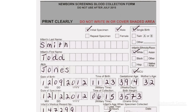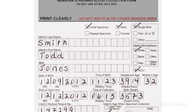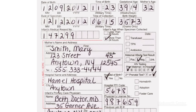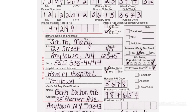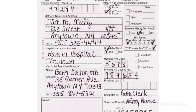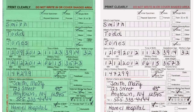Next, complete all the information on the blood collection form using only a blue or black ballpoint pen. Print accurately and legibly. Inaccurate or illegible information could result in delays in diagnostic testing and treatment of affected infants. Press firmly as you write so the imprint goes through all of the copies on the blood collection card.